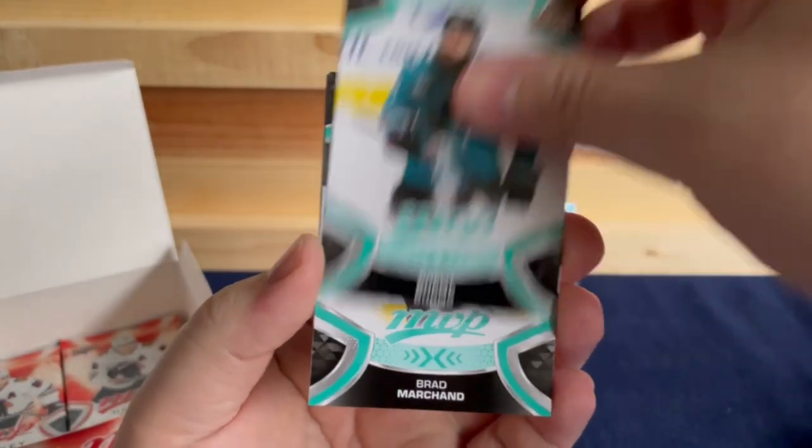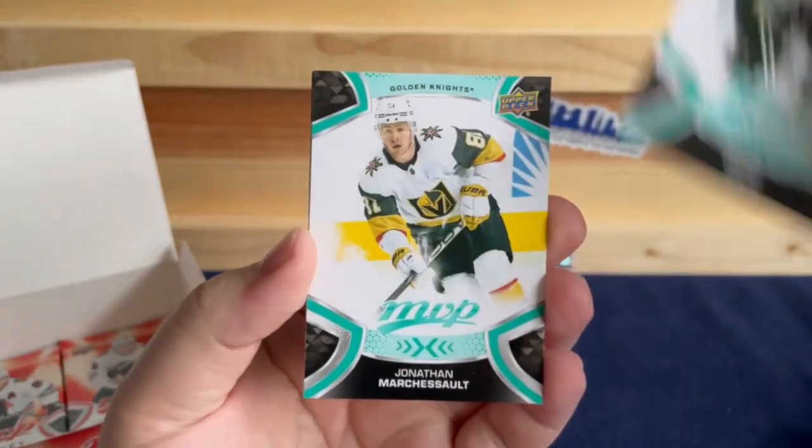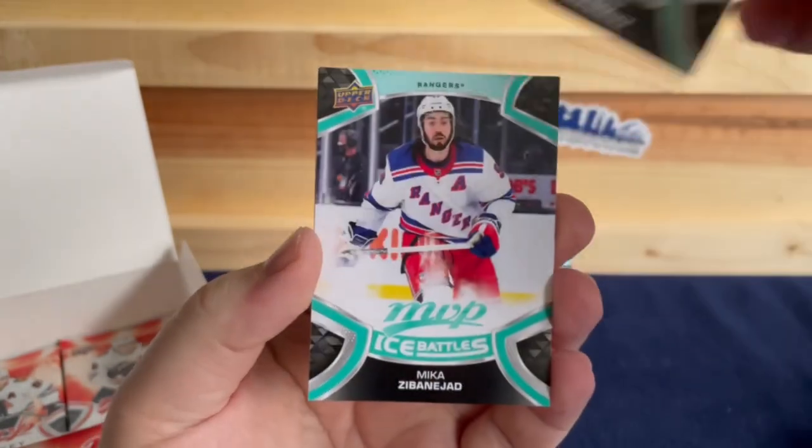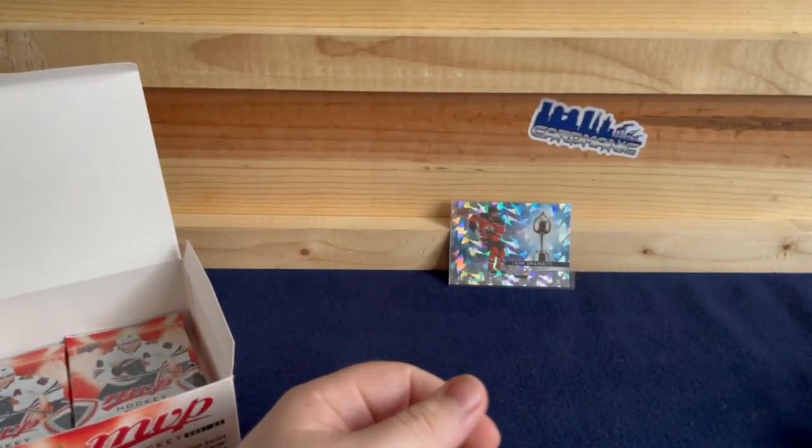Brad Burns, Brad Marchand, Rue Pinault, Jonathan Marchessault, Mika Zibanejad, and a Mackenzie Blackwood silver script.